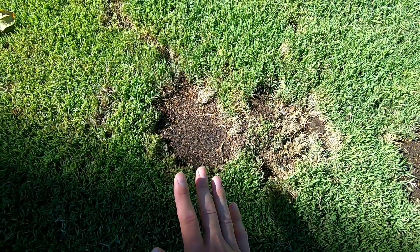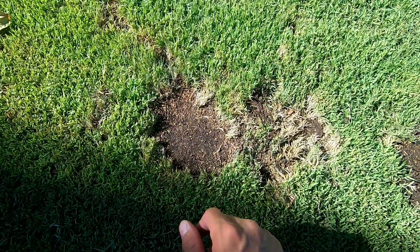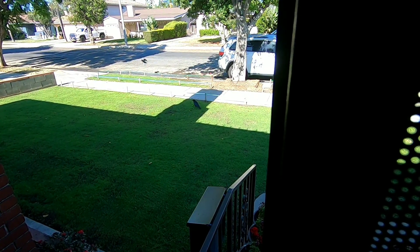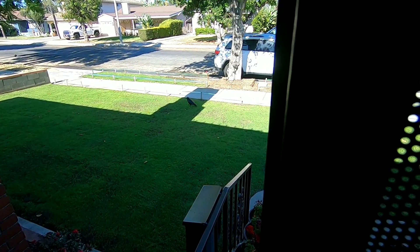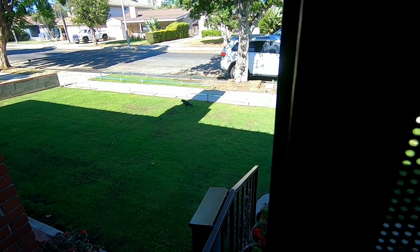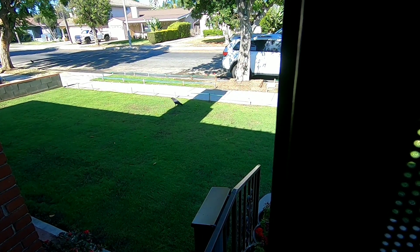Herbicide, pesticide, insecticide - I'm so confused right now. I'm being attacked! I want to show you what's going on here. They noticed - look at the birds! You know what they're getting? Stay tuned and I'll explain exactly what's going on with my lawn.